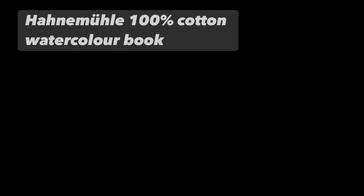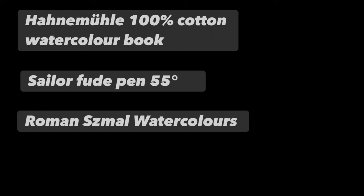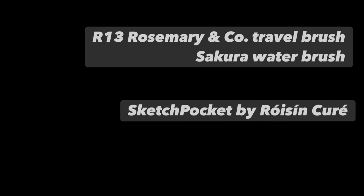I've used my Hanamula 100% cotton watercolor book, my Sailor Fude pen at a 55-degree angle, my favorite Roman Schmal watercolors, Rohrer & Klingner Sketch Ink and Dokumentus Document Ink, an R13 Rosemary & Co brush, and a Sakura water brush. Of course it has all fitted nicely into my Sketch Pocket, which will be coming out in the spring. I look forward to showing you all of that next time - bye for now!